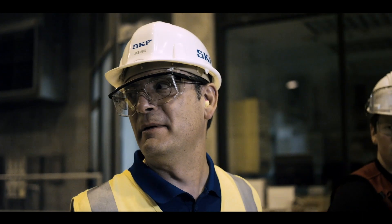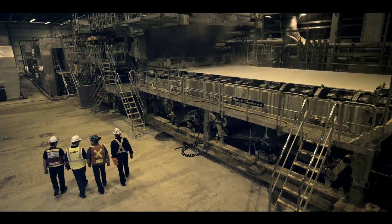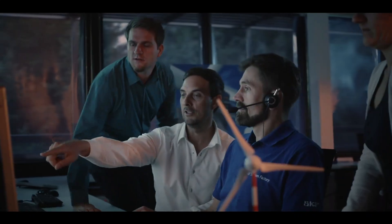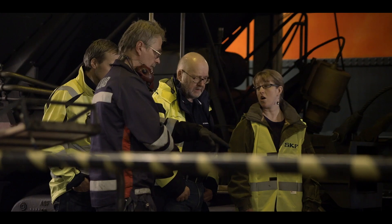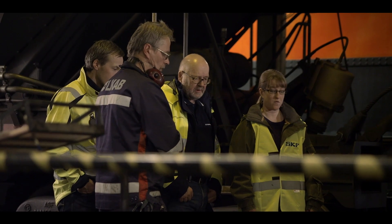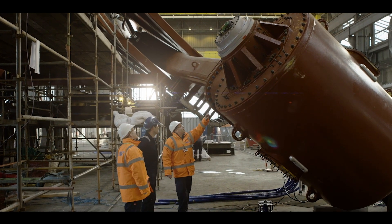And, should you need it, we can provide industry and engineering experts who work with you on-site to eliminate chronic bad actors. At SKF, we understand that every customer is unique. Whether you require a solution for a single rotating asset or an entire enterprise, we are able to meet your needs.